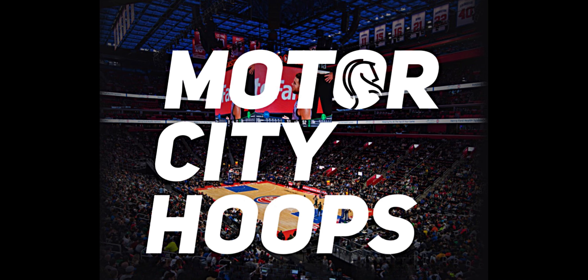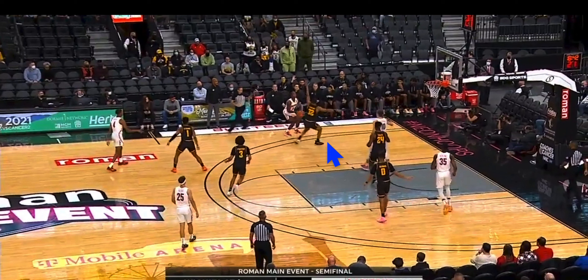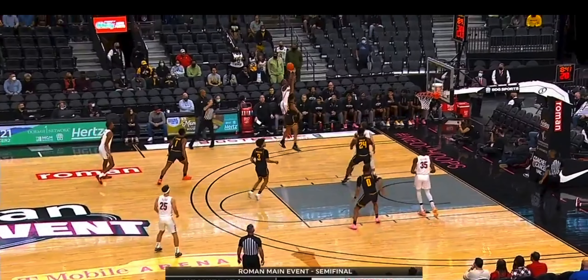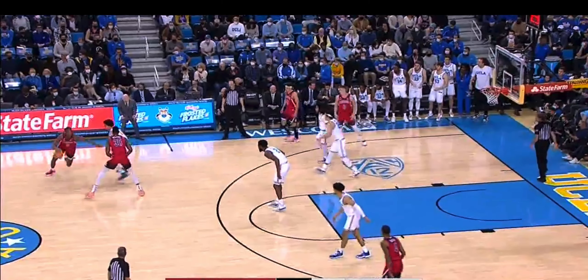Let's take a look at the 6'6 sophomore out of Arizona, Benedict Matherin. As with all my breakdowns, I want to start with the shooting. I'm going to show you a bunch of catch and shoot, but I did want to highlight the dip. It's very elongated, it's very elaborate. Maybe it ends up not mattering because of the sheer elevation he has and he's comfortable shooting with a hand in his face, but I did want to take note.